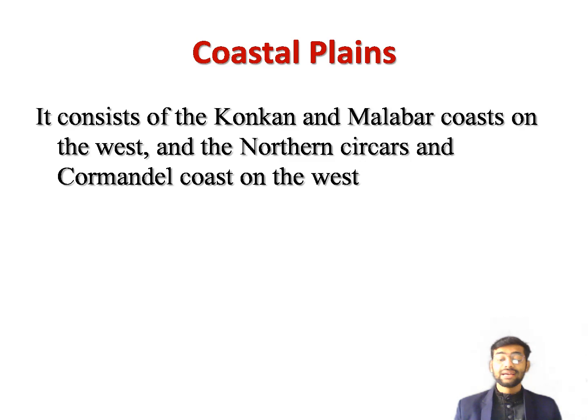The western coastline is indented and has some natural harbors, including that of Mumbai. The Malabar Coast, especially in Kerala, has many lagoons called backwaters. The eastern coastal plain, with many large fertile deltas, is much broader than the western coastal plain. The northern part of the eastern plain is referred to as the Northern Circars, while the southern part is called the Coromandel Coast. The eastern coast also has several large lagoons including Chilika and Pulicat.